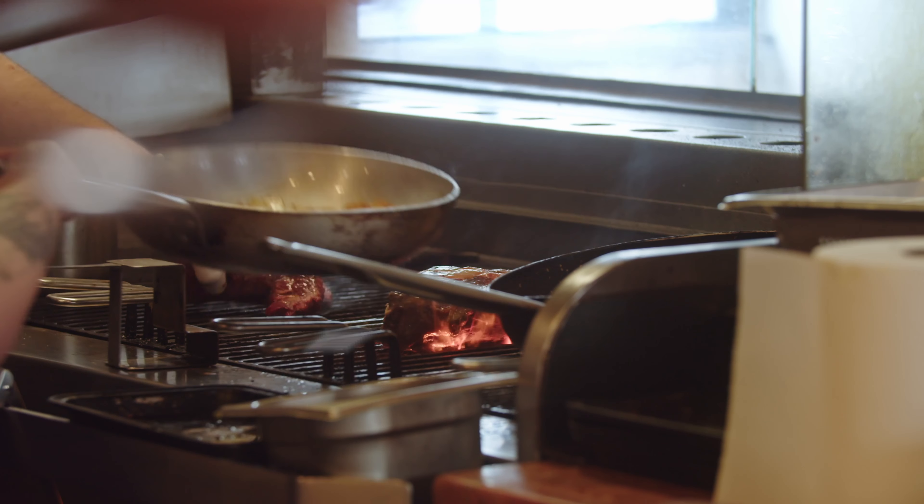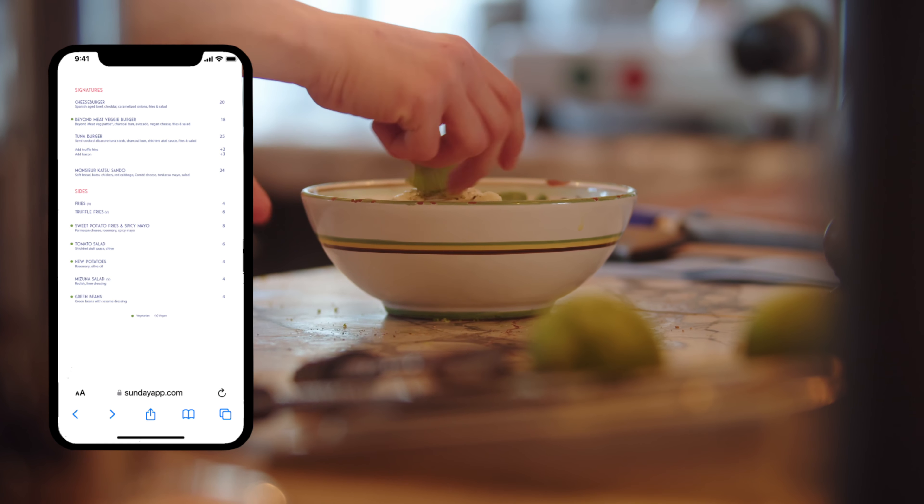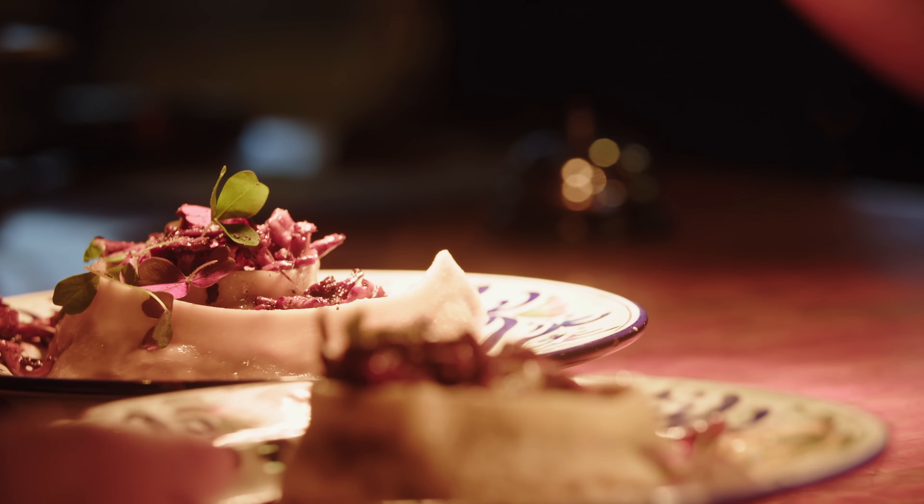Upload menus that are easy to navigate. How many you have and whether you update them regularly is entirely your decision. Just know that you can.